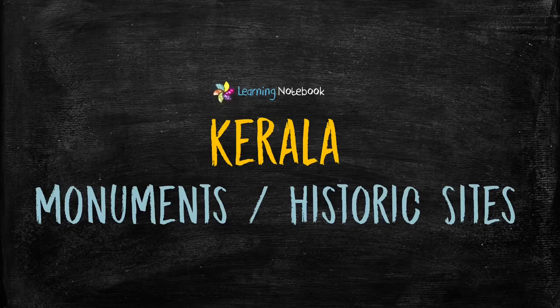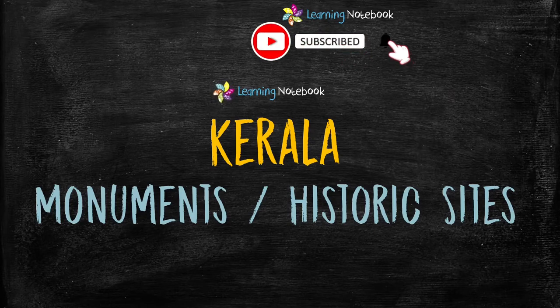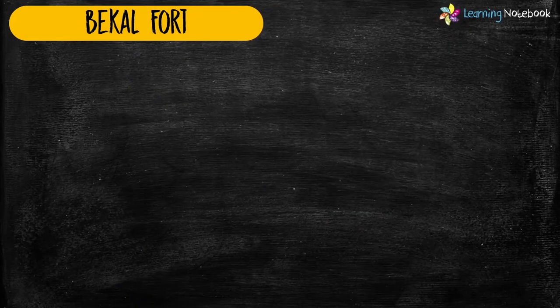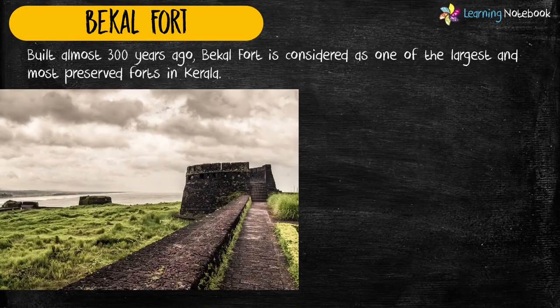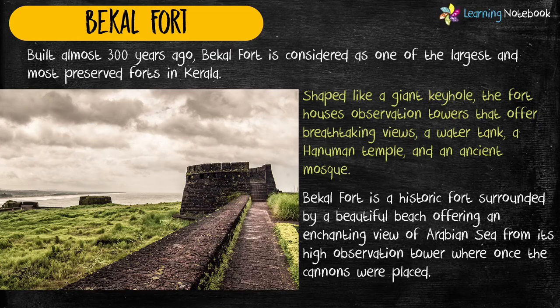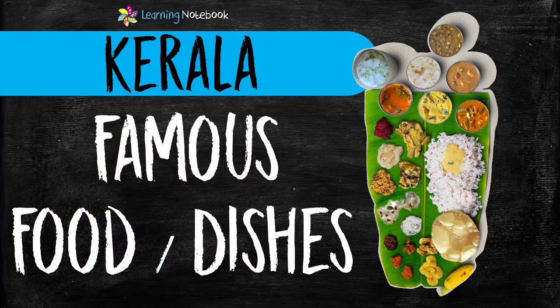Now let's learn about historic sites of Kerala. If you are enjoying watching videos on our channel, then do like, share and comment on our videos. Also do not forget to subscribe to our channel Learning Notebook. The first famous historical monument of Kerala is Bakal Fort. Students, if you want to create an integrated project on famous food of Kerala, then you can refer to our separate video. You will find the link to this video on the top and in the description box.